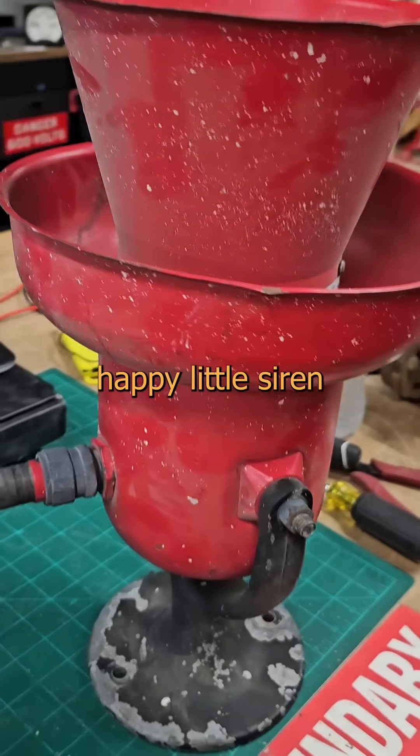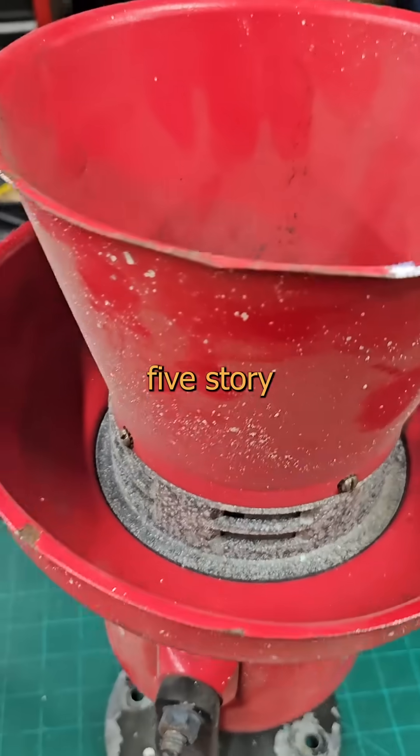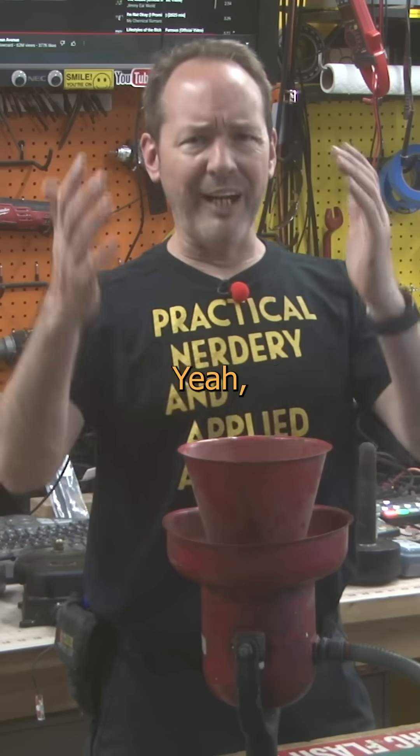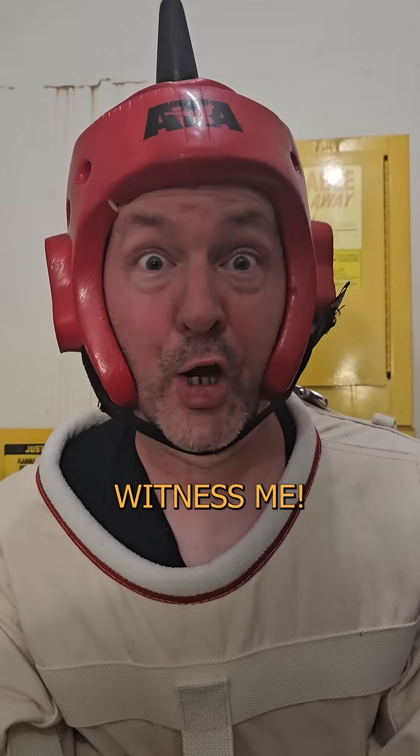Want to see something cool? This is a happy little siren that I may or may not have done a ridiculously dangerous, spontaneous, and infamous five-story free climb to swipe from an abandoned factory 15 years ago. And what fucking flavor of autism did you get? I'm ready to be judged. Witness me!